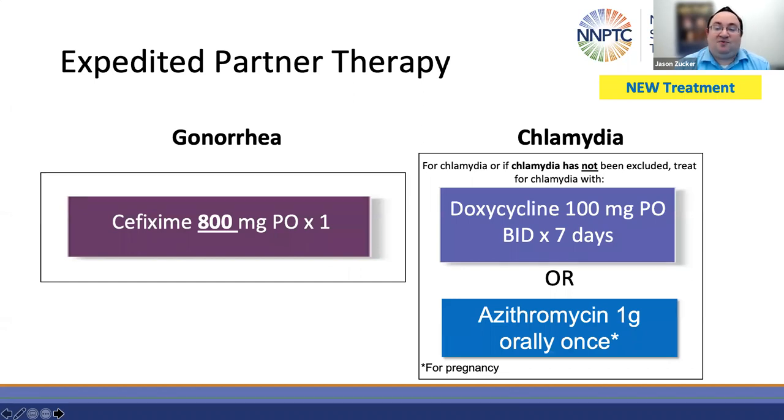For expedited partner therapy and treatment of gonorrhea, the treatment is cefixime 800 milligrams PO once — the same as the additional option for gonorrhea treatment. For chlamydia, the options are either doxycycline 100 milligrams twice a day for seven days, or azithromycin one gram once. Most studies of EPT use azithromycin, so that is where most of the evidence is. In general, a shared decision-making approach is to encourage partners to take doxycycline when rectal infections are likely and pregnancy is unlikely. I often use doxycycline for most men who have sex with men, frequently use azithromycin for men who have sex with women, and for women who have sex with men it depends on pregnancy status. What's clear is that EPT is potentially beneficial, but there's no easy algorithm for choosing medications, and a shared decision-making approach is the best.